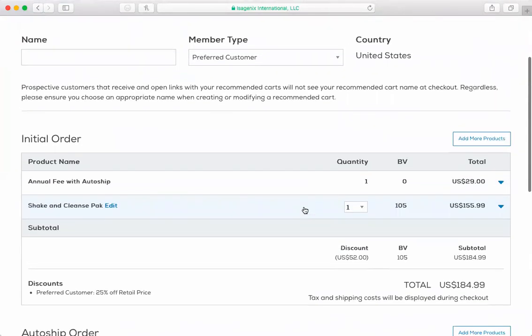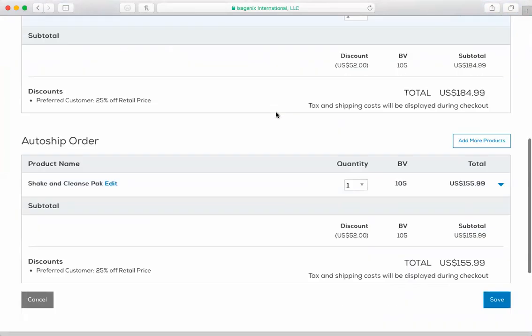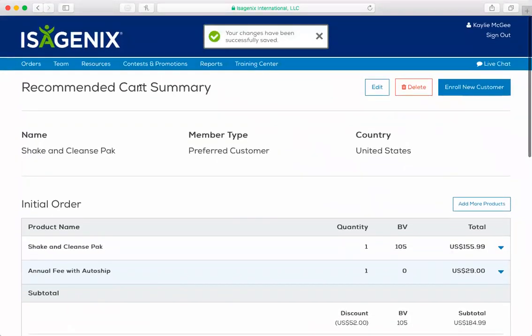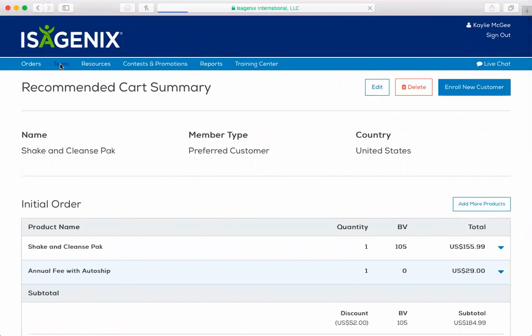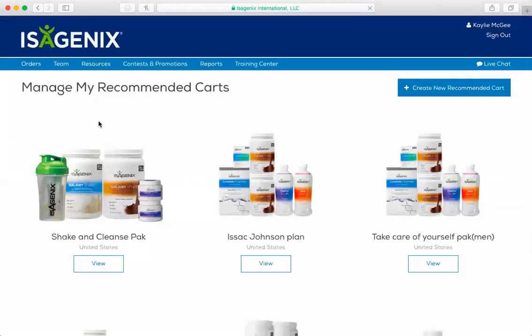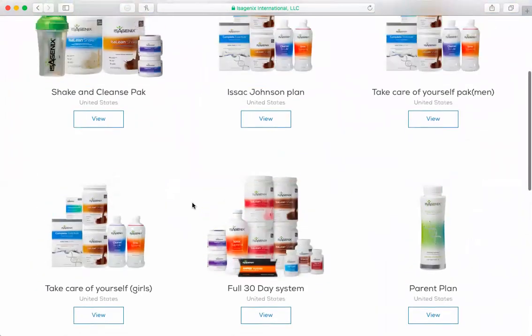Then it's also going to have you name it. So up here it will have you name this. I'll just call this the shake and cleanse pack — really original. And that's for a preferred customer, so I'm just going to save that. Once I save that, I should be able to go into my view recommended carts and it should be there. So if I go back to Team and click Manage My Recommended Carts, it should be in there just as the shake and cleanse cart. Awesome — there it is.